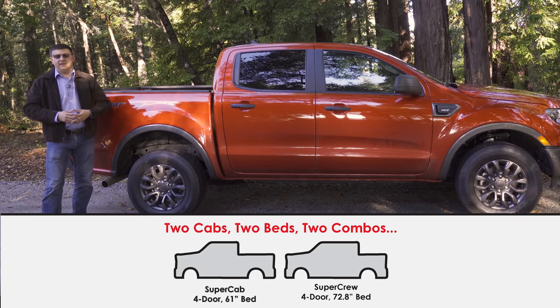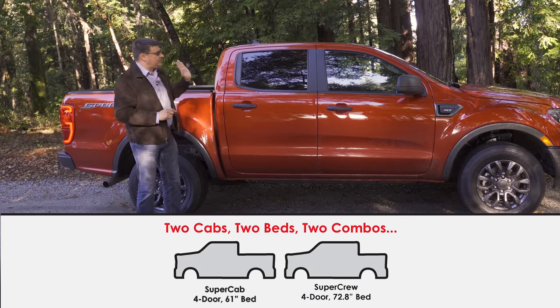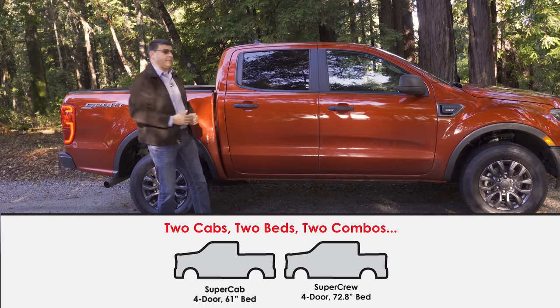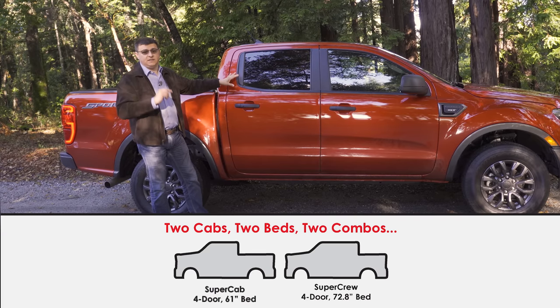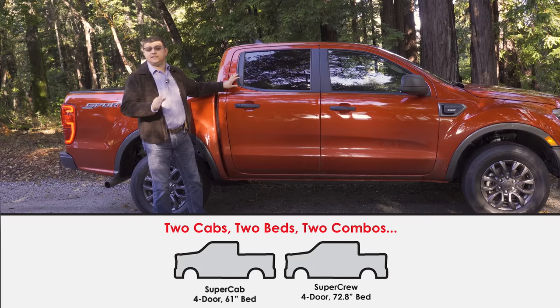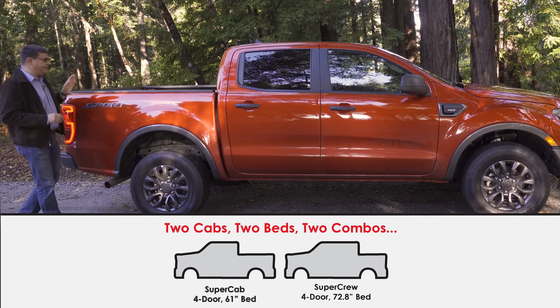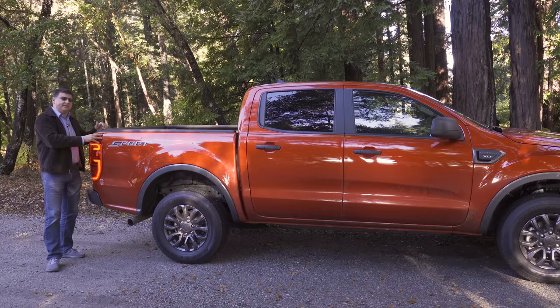There are two different bed lengths and two different cab lengths, but we can only combine them into two different combinations, so overall length is identical for all Ford Rangers in America. If you get the shorter cab then you get the longer bed, and vice versa. The big difference in the two cabs is that this one is the four-door cab with doors that hinge right up front; the shorter cab has doors that open only after you've opened the front doors. That version seats four, this version seats five. Bed lengths are a 61-inch bed or a 71-inch bed depending on which cab you choose.